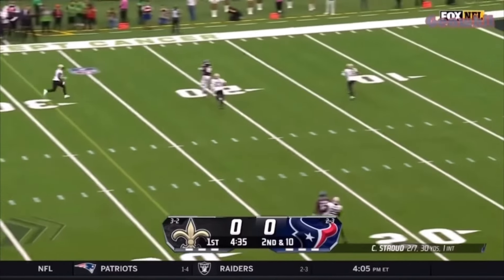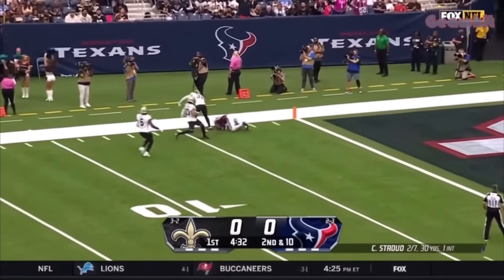Stroud gets rid of it — there's Noah Brown! Inside the 10, thrown down around the 5.